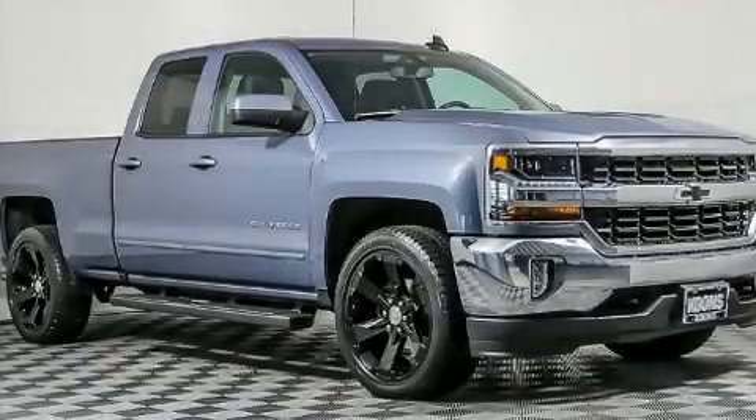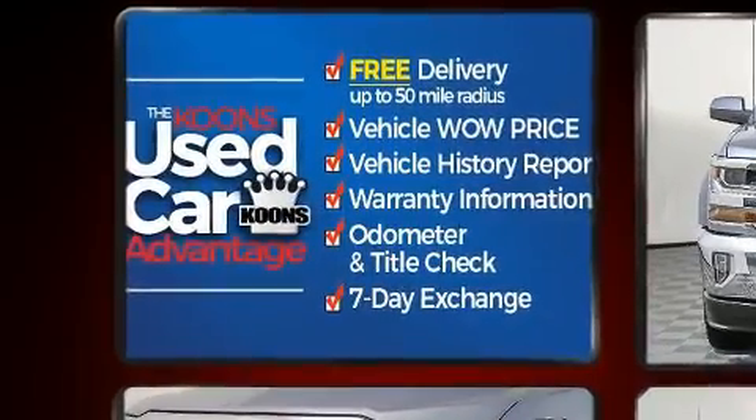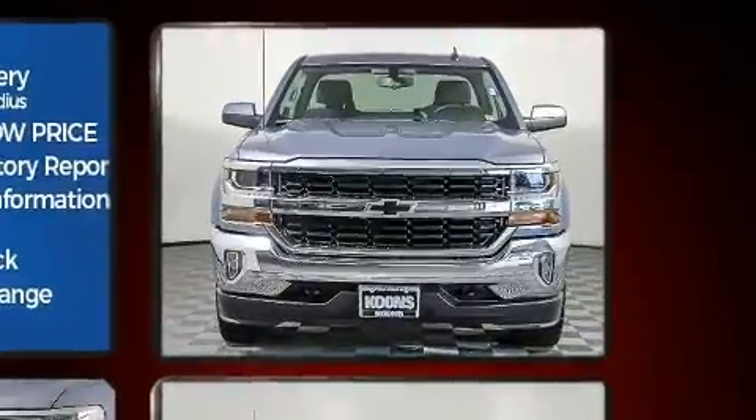Get excited about the 2016 Chevrolet Silverado 1500. With fewer than 25,000 miles on the odometer, this pickup stands out from the crowd, boasting a diverse range of features and remarkable value.